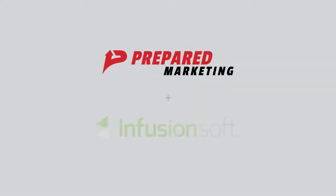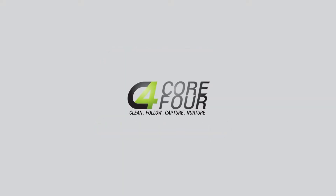Howdy, Ken Cook with Prepared Marketing talking today about our Core 4 with Infusionsoft. At Prepared Marketing we're really excited to introduce you to our Core 4. These are the four campaigns that we believe to be the building blocks of a successful business.